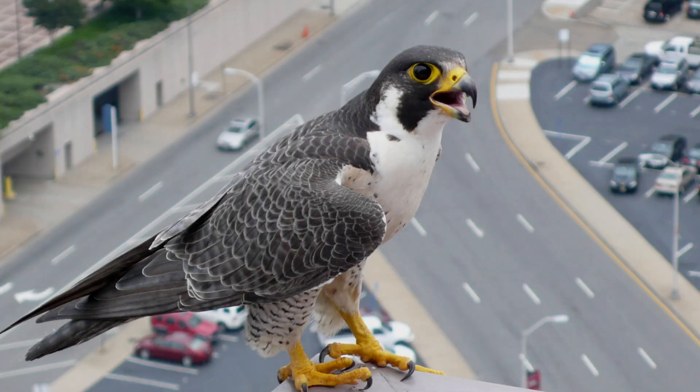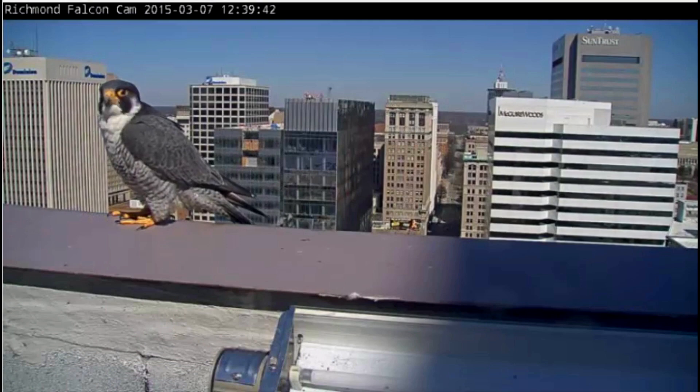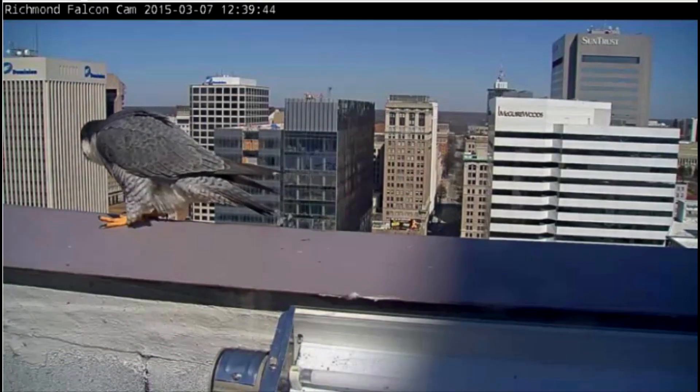For those of you who haven't been tuning into the Falcon Cam, I want to give you a little background on our current pair of birds. We've got a banded female, 95 AK, and a banded male, 59 BM. For a while here in Richmond, we had a pretty long run of the same pair of birds — they bred from 2003 to 2016. But after 2016, things started to get more turbulent, with a lot of birds coming in and out.